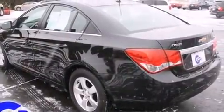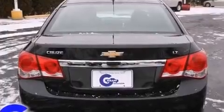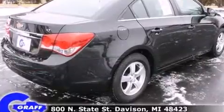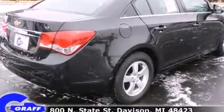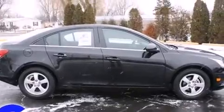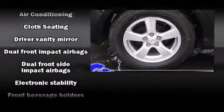Chevrolet prioritized comfort and style by including a tachometer, variably intermittent wipers, fully automatic headlights, and more. Premium sound drives six speakers, providing you and your passengers a sensational audio experience.